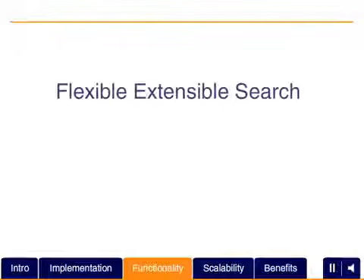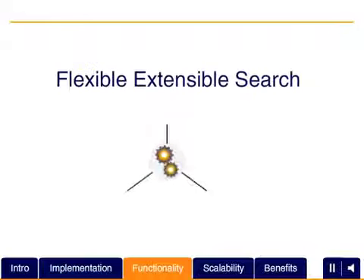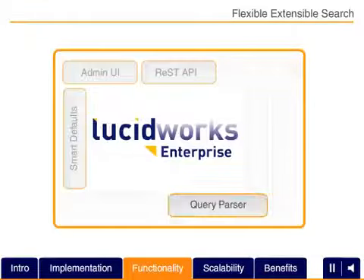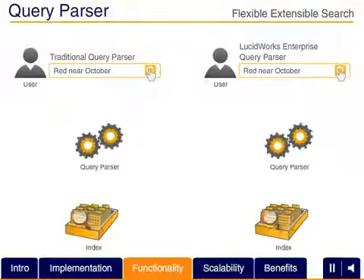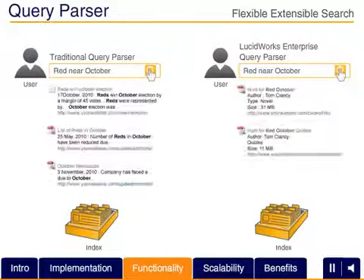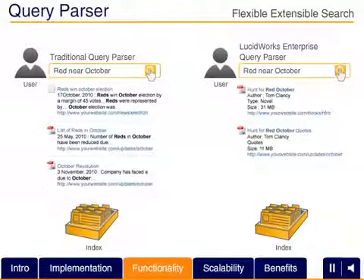At the heart of Lucidworks Enterprise's power is the convenience it delivers to build fast, flexible, scalable search applications that accelerate productivity, slash the learning curve, and translate into a better search experience for end users. The new, more intuitive Lucidworks Enterprise Query Parser handles a broader range of user inputs, helping ensure that your user queries retrieve better, more complete results more quickly and reduces the likelihood of irrelevant results.